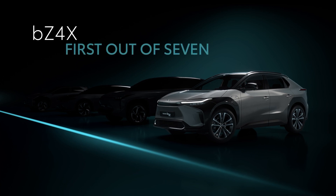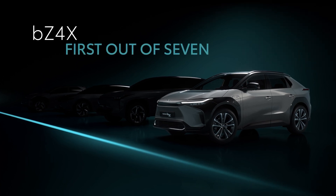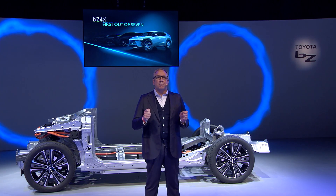We believe that now is the right time to fully unlock all the customer benefits of battery power, from end to end of the user shift cycle. And we are starting in one of the most competitive segments in the market. Be reassured, there will be BZ models in more segments in the coming years to fully meet the different needs of European customers.